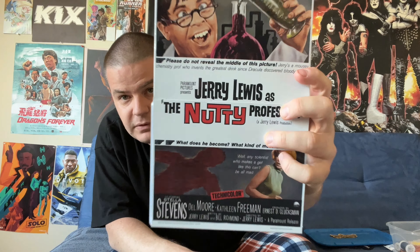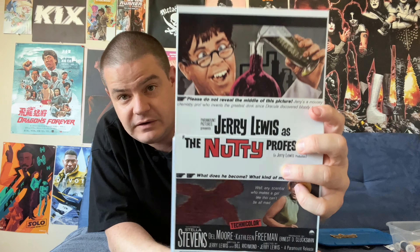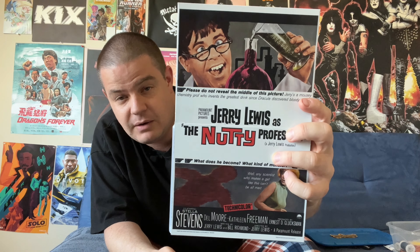As with other Paramount Presents releases, this has a fold-open replica of the original movie poster, and I like the way that looks. I also find it very amusing — it's saying like, please do not reveal the middle of the picture, what kind of creature he becomes, even though it's pictured plain as day on the front cover of this release.